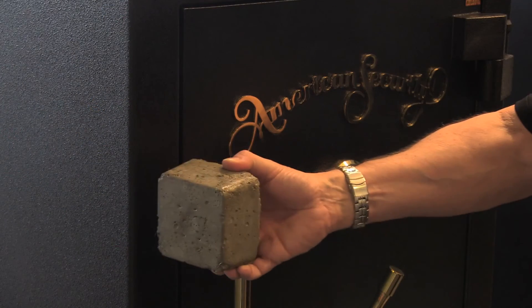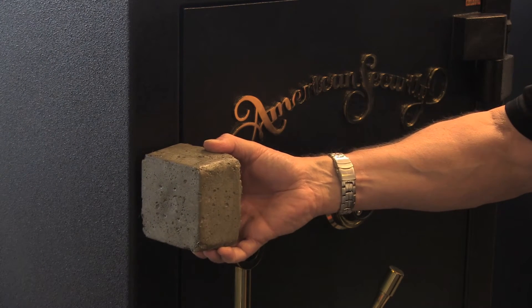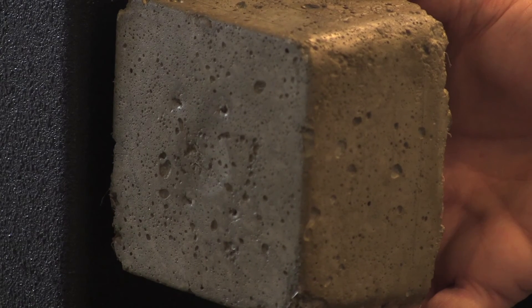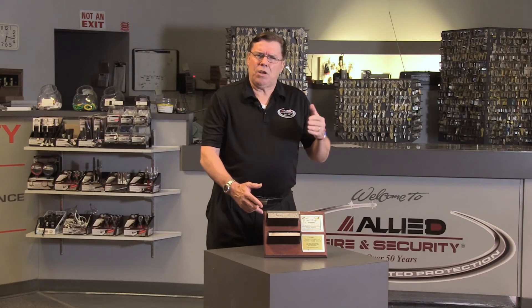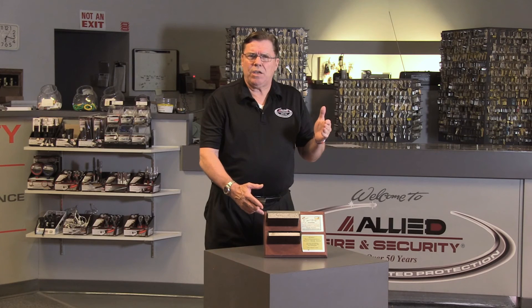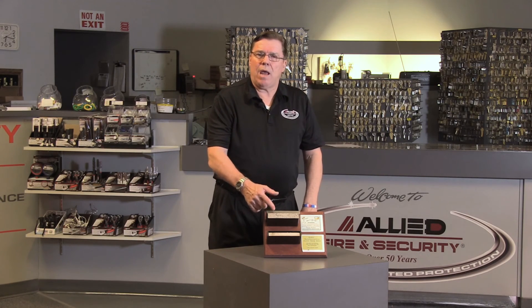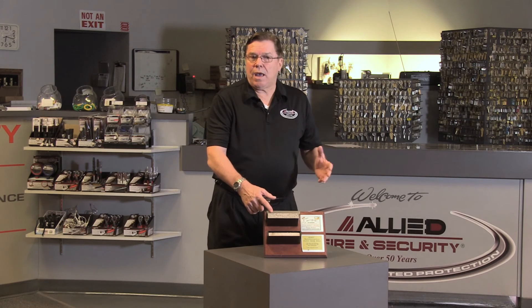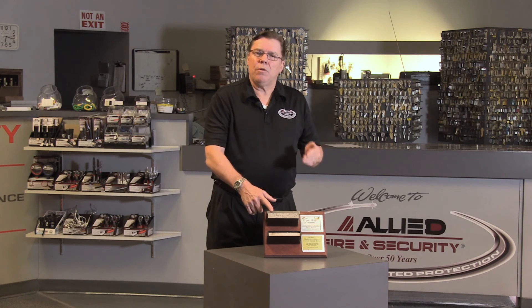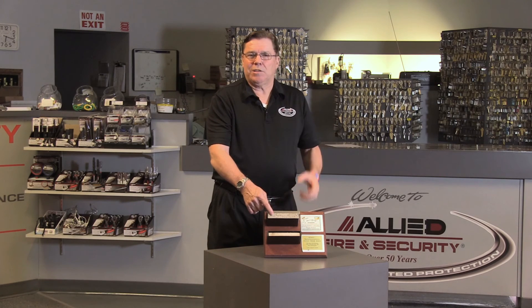Don't believe me? Ask yourself this: all the high-security safes used by banks, credit unions, jewelry stores, and pawn shops — the TL-15, the TL-30, and the very high-security safes used in top-secret military installations — every one of those safes uses the concrete composite aggregate method. Why? Because it provides superior fire protection and an additional barrier against a burglar attack.